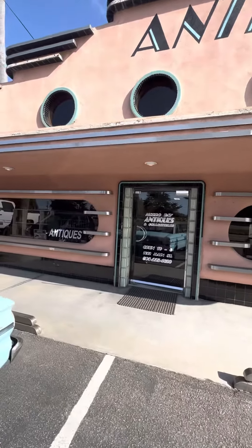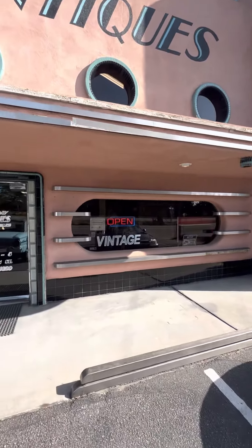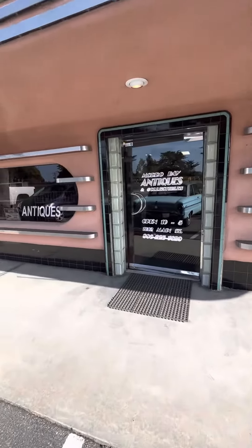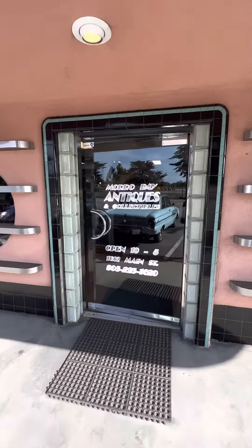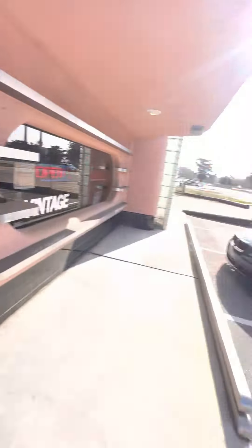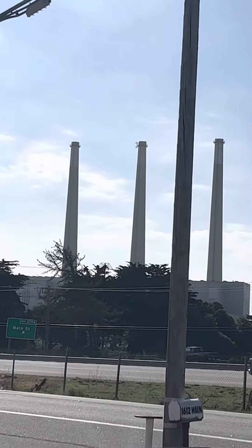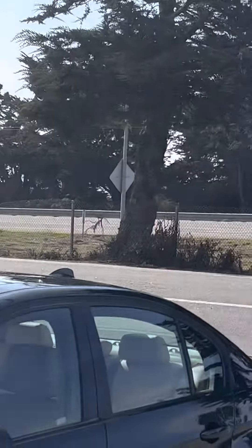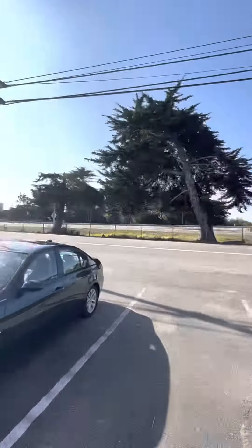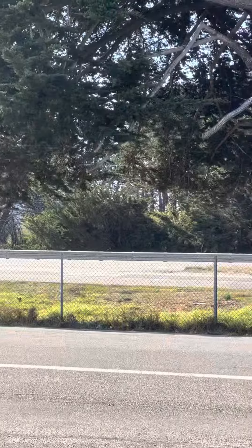Ladies and gentlemen, today we are at Antiques in Morro Bay, California. They have vintage, antiques, and collectibles. It is located on Main Street in beautiful Morro Bay, California. You can't really see the rock from here — if you look through the trees you kind of can, but if you're out here you can see it.